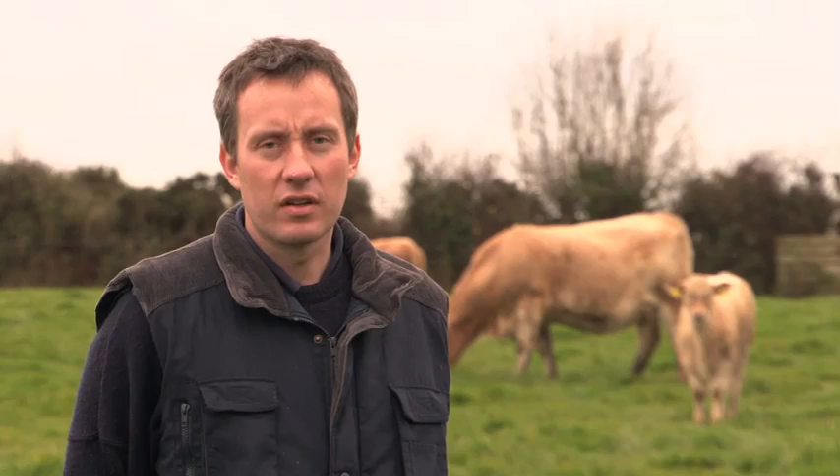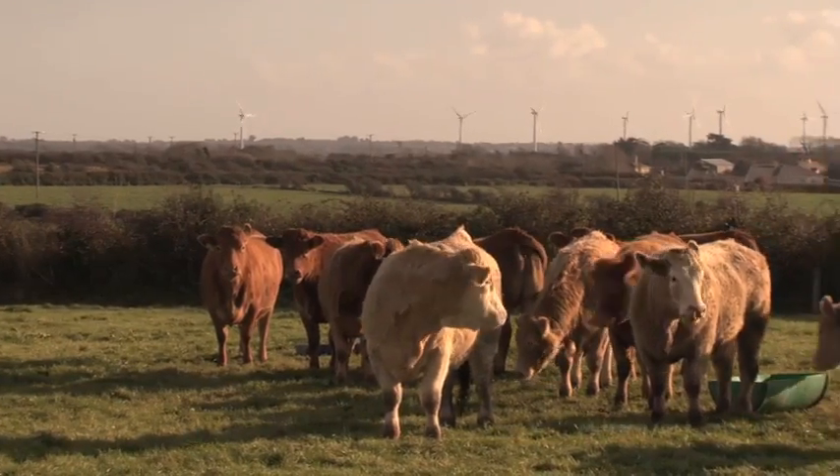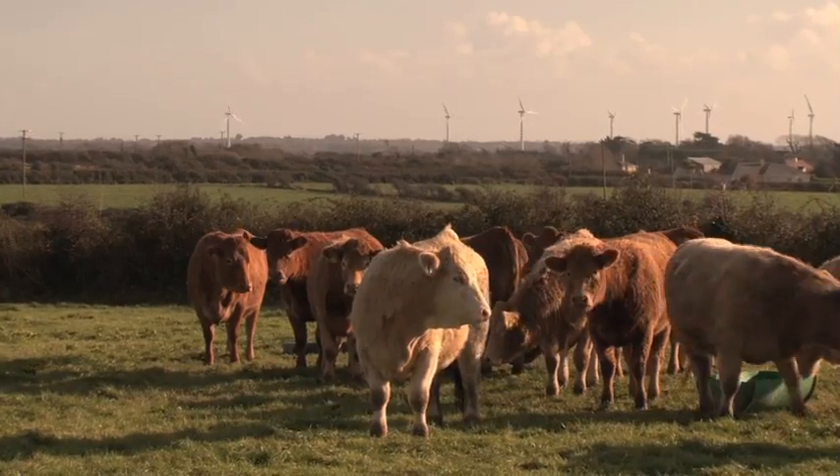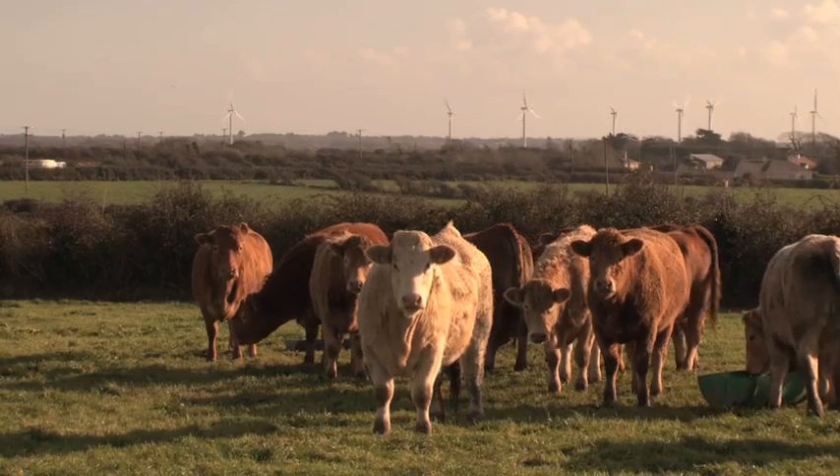It is vital that we continue rearing beef to the highest eating quality, environmental, and animal welfare standards, in order that we get a fair return for the Irish suckler farmer, thereby securing the future of the Irish suckler herd.